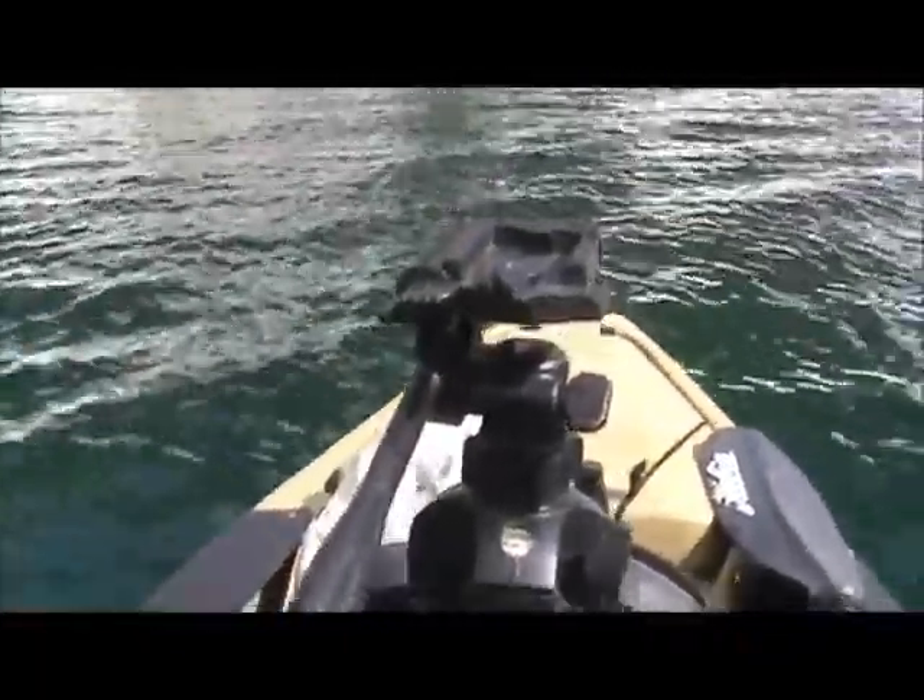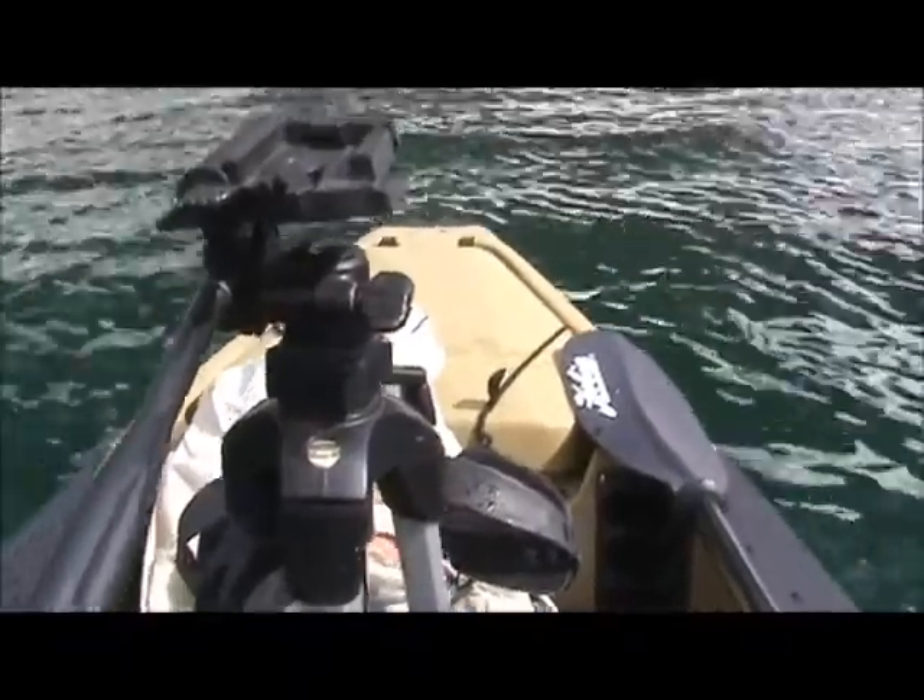I'm out in my Hobie Pro Angler 14 foot. This is the only boat launch in the local area that is open right now. That's my bro over there — this is the first time for him having his in the water too. That's an ocean kayak; he's got the electric drive as well as the option to paddle with it.